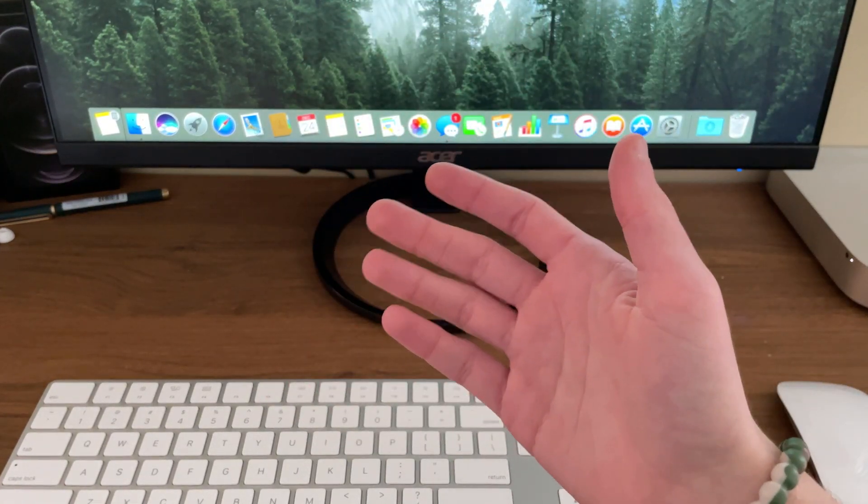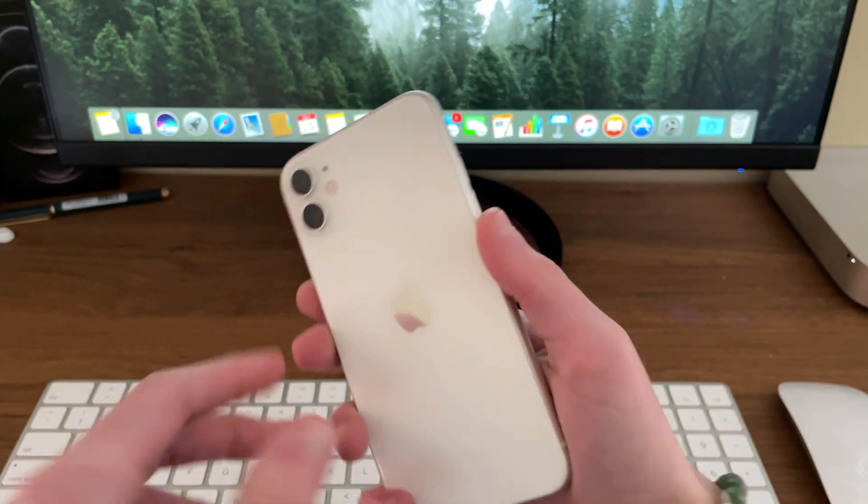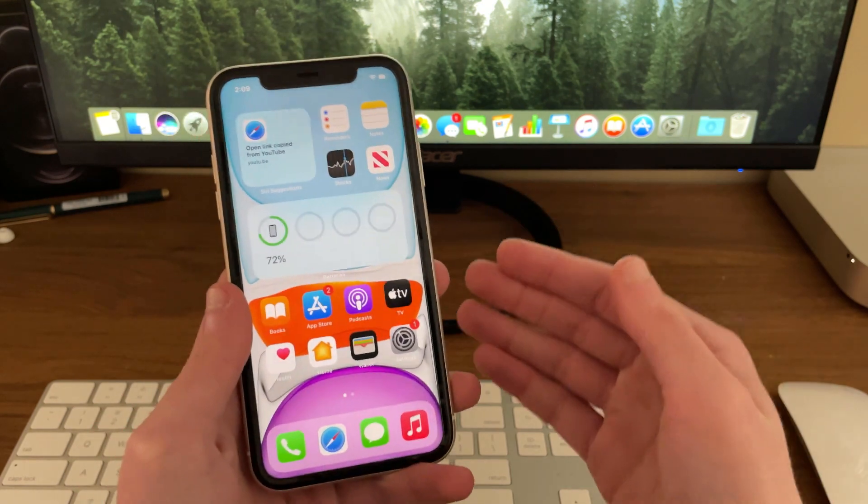Hello everyone, iSchoolTech here. Now we're going to be taking a look to see how the iPhone 11 has been handling the latest beta release of iOS 14, iOS 14.4 beta 2.